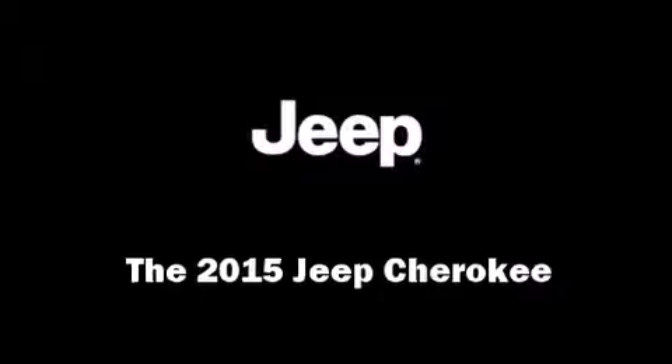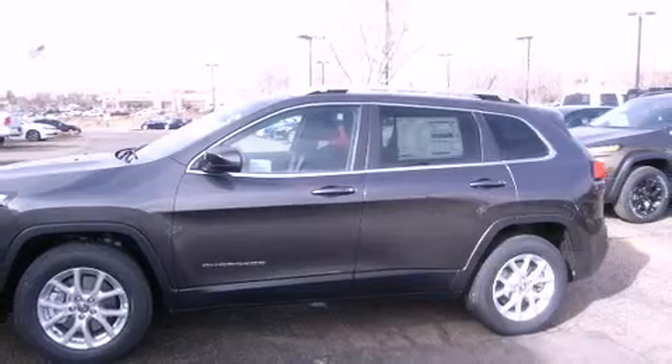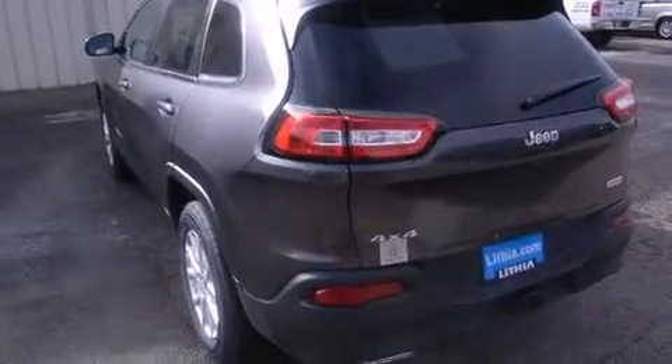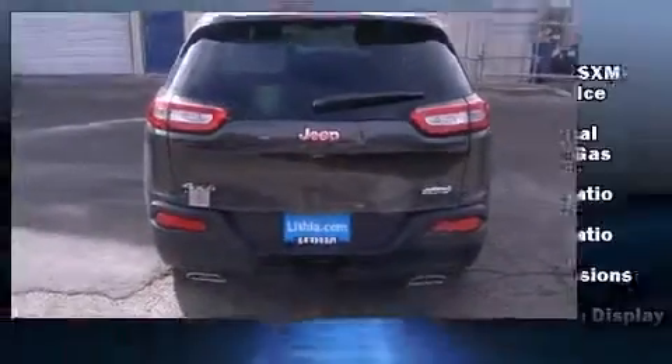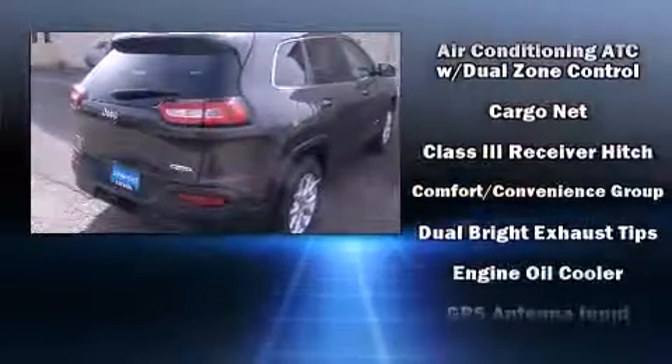The 2015 Jeep Cherokee delivers smooth gear shifts thanks to its refined six-cylinder engine. For added security, dynamic stability control supplements the drivetrain, and four-wheel drive allows you to go places you've only imagined. Jeep prioritized practicality, efficiency, and style.